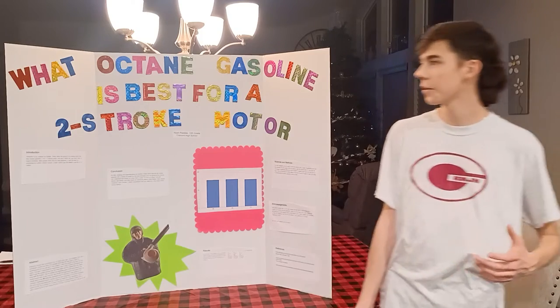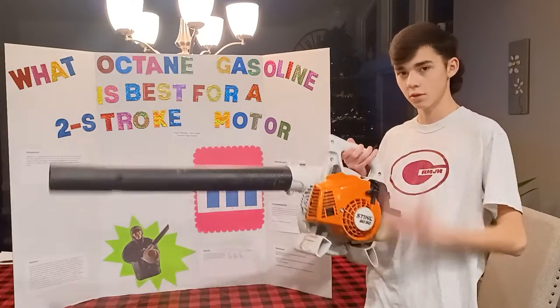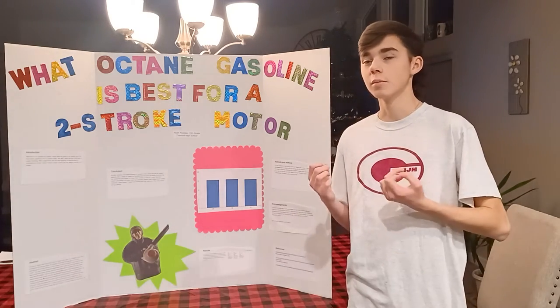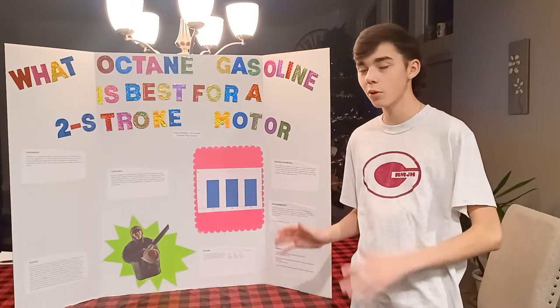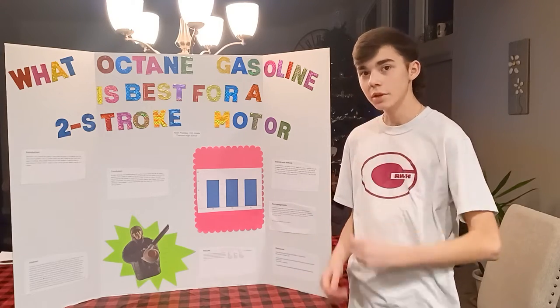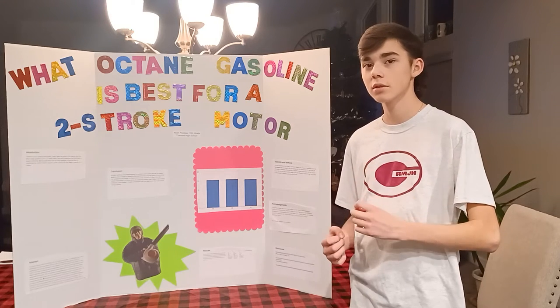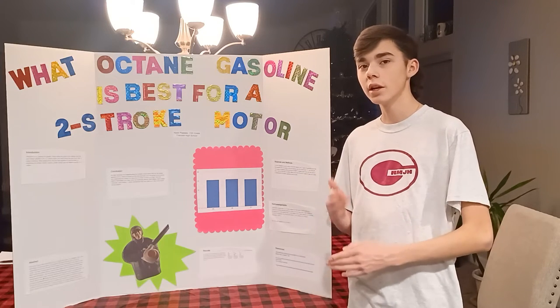I'm Nam Peoples, and today we're going to be finding out what octane gasoline is best for a two-stroke motor. Most people believe that the best gasoline is the best for everything, but this isn't quite right. I personally thought that the 85 octane was going to be the best, considering that's what the machine has recommended. But during testing,